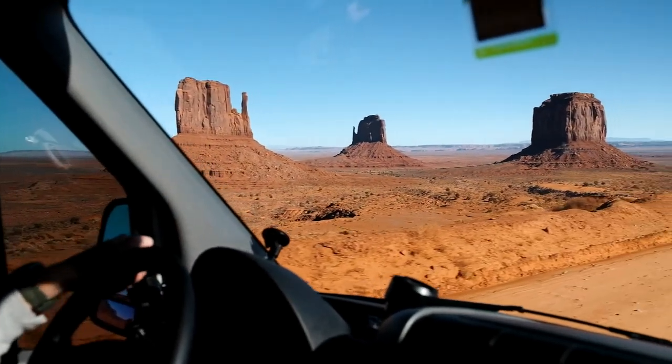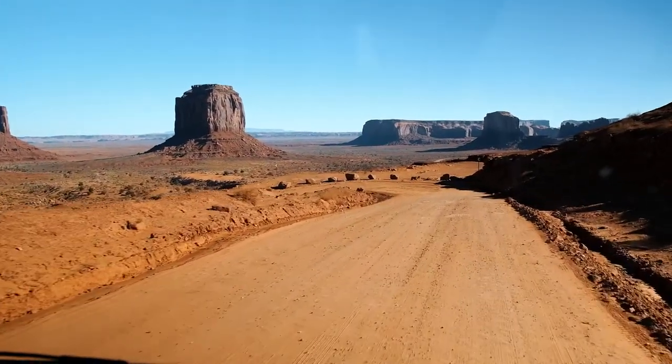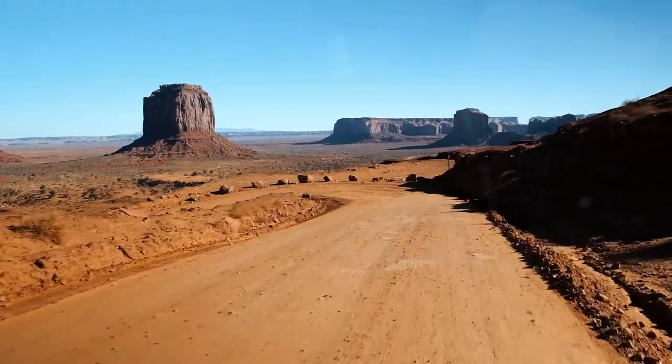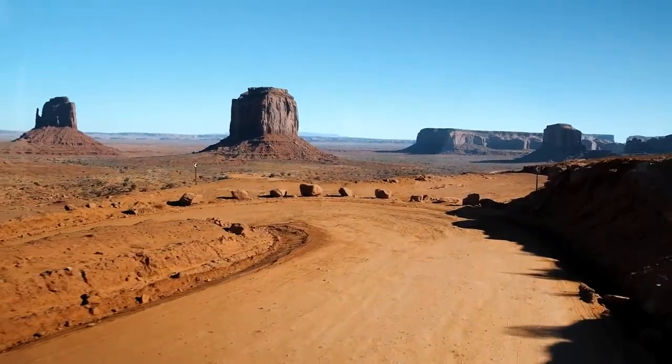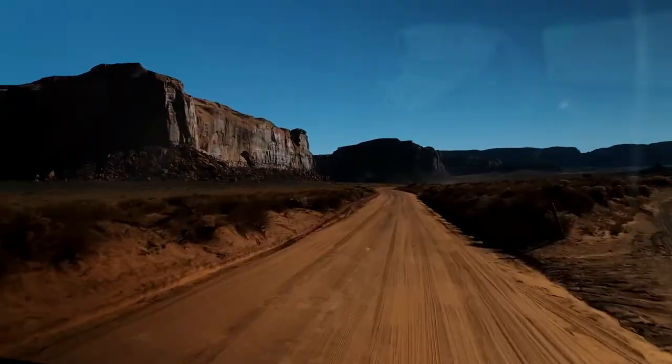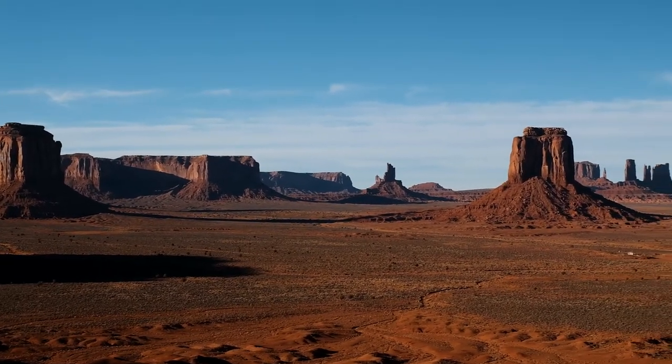This is where one of the big advantages of hiring with Vancraft comes into play — you get these off-road tires on the van and a slightly higher clearance than normal, which means you're able to go down roads like this that you definitely wouldn't be able to with a normal van hire company. It's definitely something to take into consideration when you're looking at hiring for a trip like this.